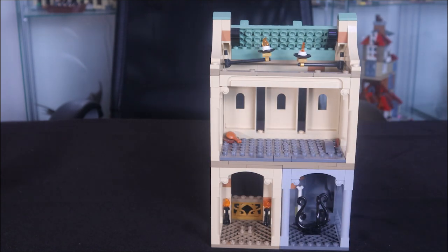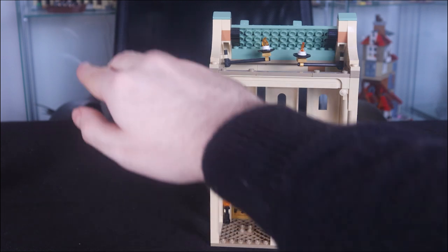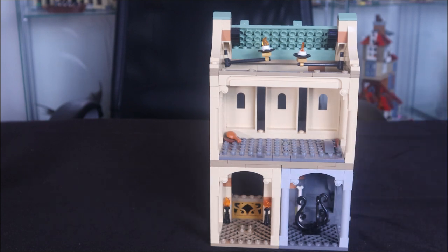The classroom itself isn't really a classroom — you essentially get a table, some potions, a candle, and that's it. It's really disappointing. Either way you configure this set, the layout doesn't really work. I know you can buy the Chamber of Secrets set and use some modular sections to make it all work, but I shouldn't have to buy a £130 Chamber of Secrets set just to make this £35 set work properly. That's my main issue.